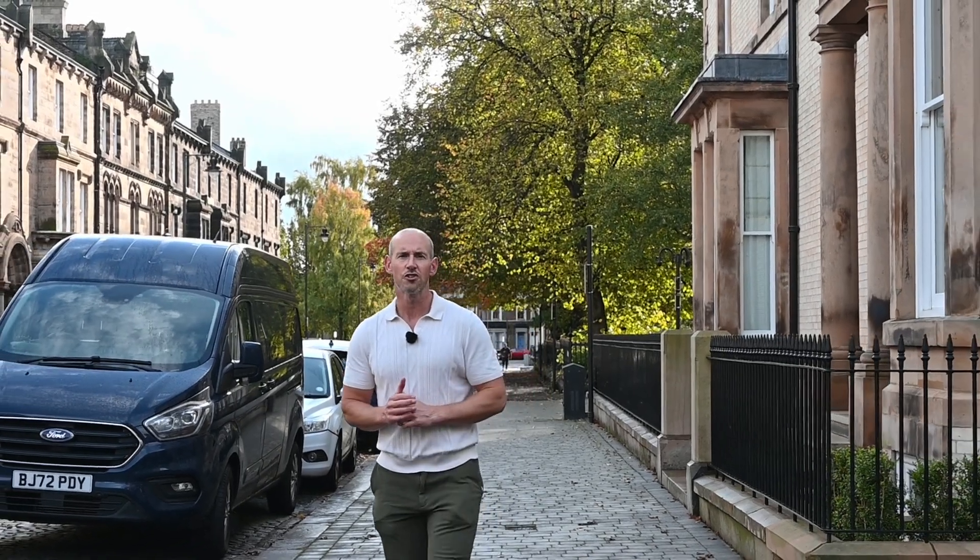If you're looking for ultimate city living with convenience at hand and access to the Lake District, this is the property for you. I hope you've enjoyed the video and I'll see you on the next one.